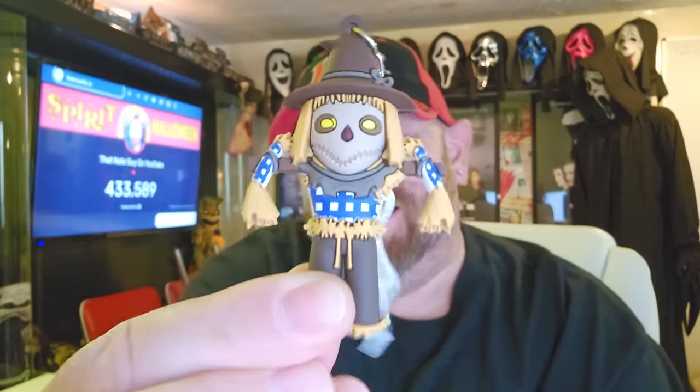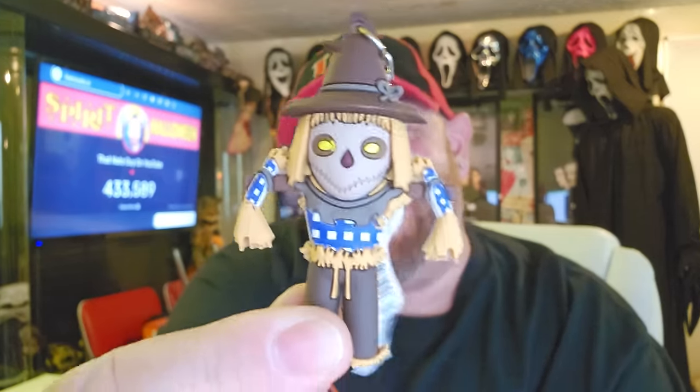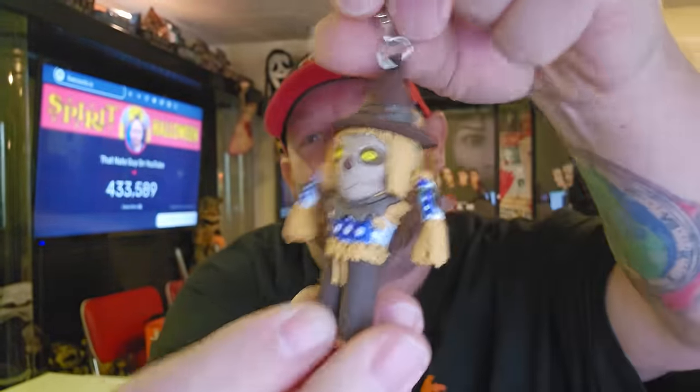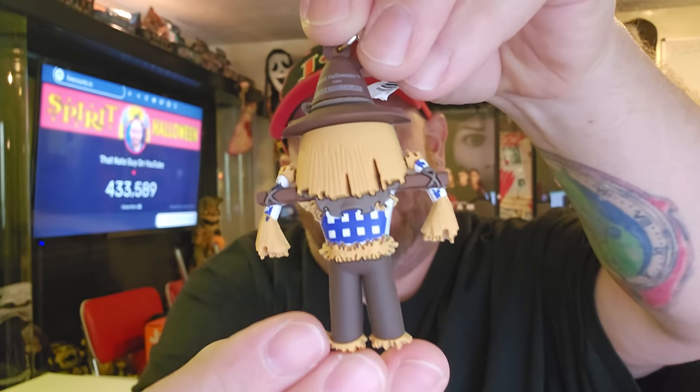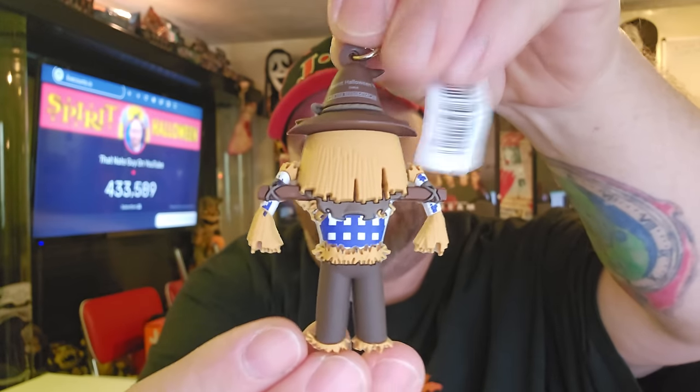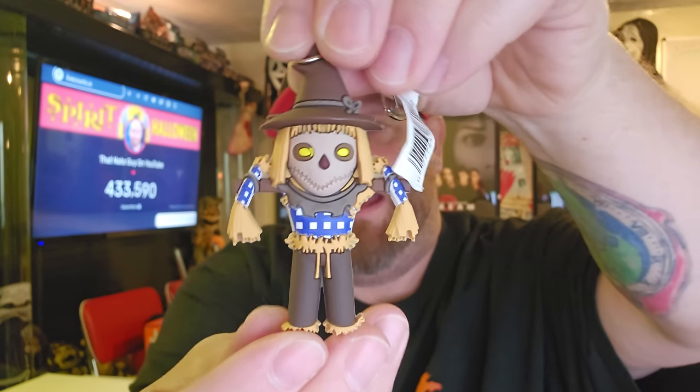Next up is the Night Stalker — look how awesome he looks! He is so cool. I have to put it right in front of my face so the camera focuses in and gives you a good look. They do such a good job with these. Three down so far, no doubles yet!